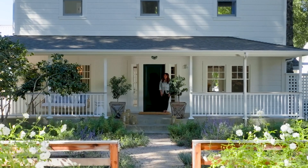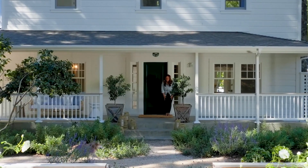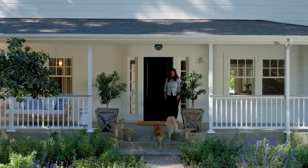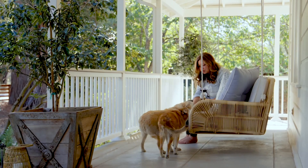The house being from the 1890s, it doesn't have a grand foyer or an entry, so I really took the porch as my opportunity to make that entry statement — which meant a porch swing. It's instantly communicating so much of what the ambience of this space is.